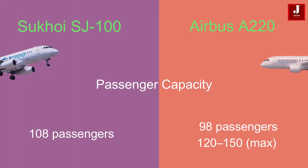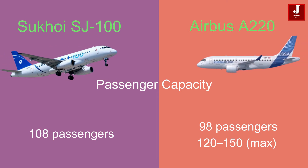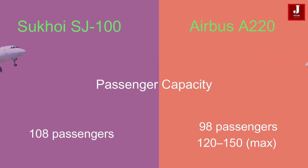When it comes to passenger capacity, the SJ100 is configured to accommodate 108 passengers in its standard layout, offering a relatively higher seating capacity compared to the Airbus A220, which seats 98 passengers.